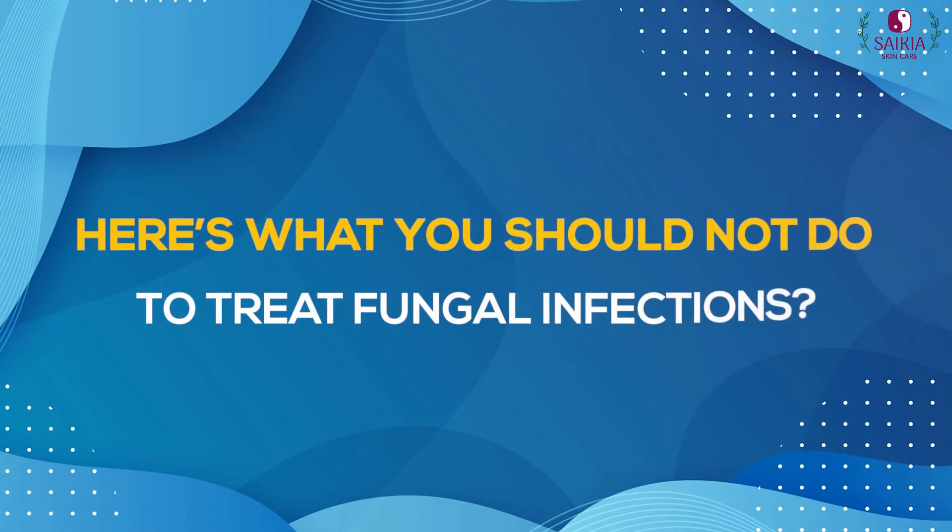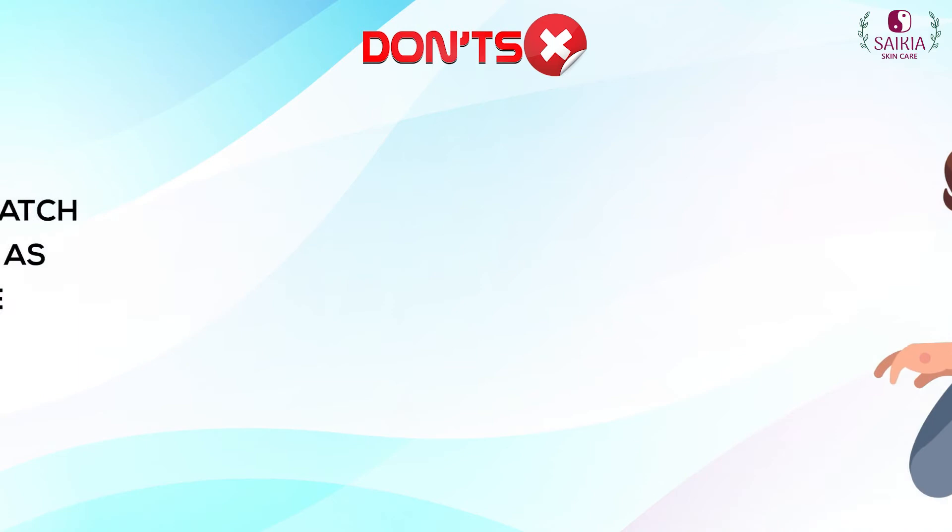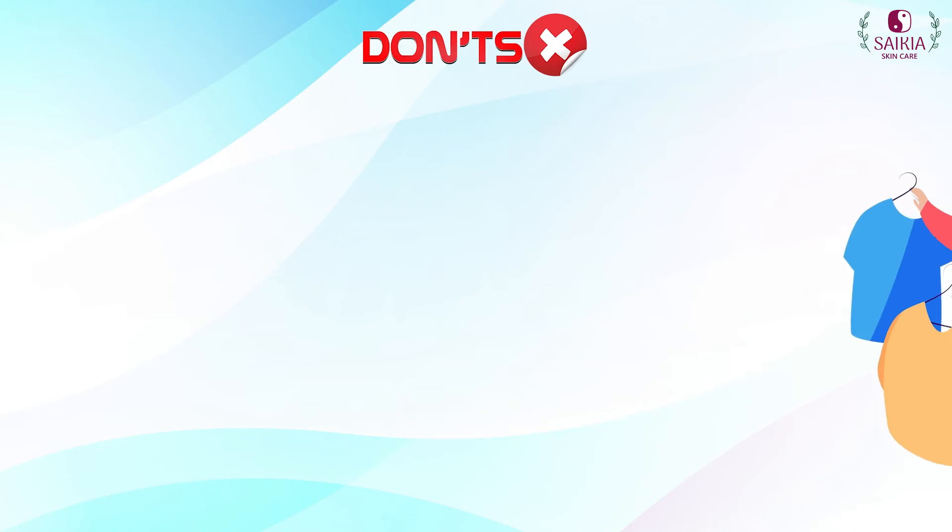Here's what you should not do while treating fungal infections. Do not rub or scratch the infected areas, as it can worsen the skin condition. Do not use perfumed cosmetic products on your skin. Do not cover the infected area too tightly.